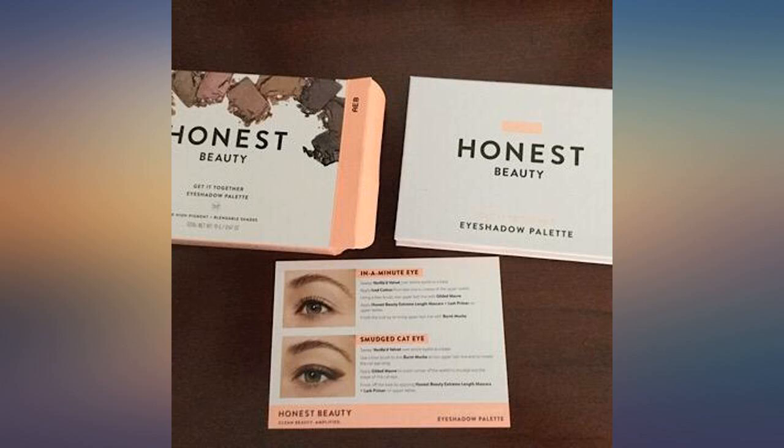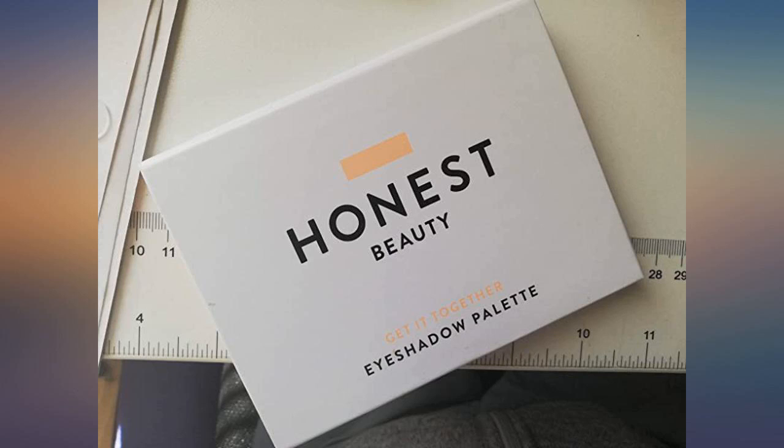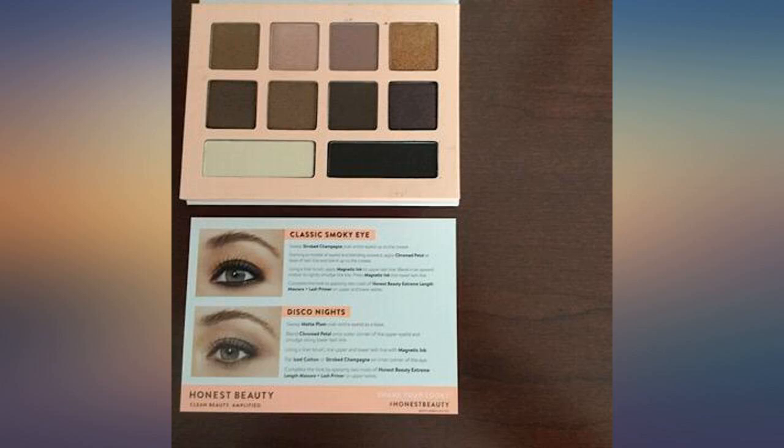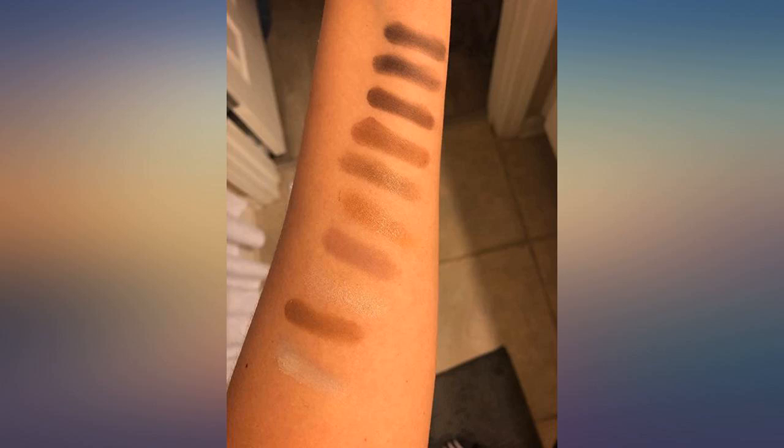The colors are really pigmented to be organic. Nothing is going to compare to Urban Decay as far as pigmentation and consistency in the palette, but it's the closest organic line I've seen to it. I would compare pigmentation to Tarte or Too Faced. It's going to be my new go-to for everyday.